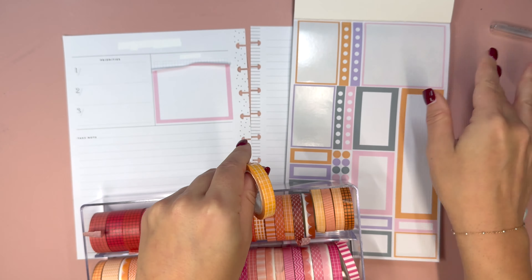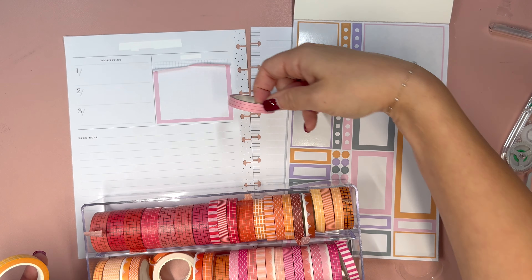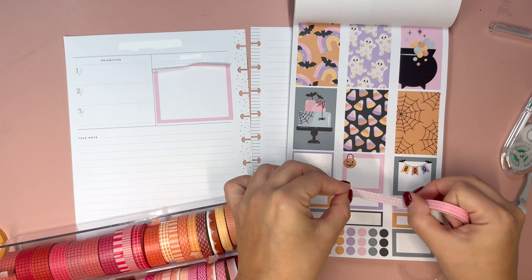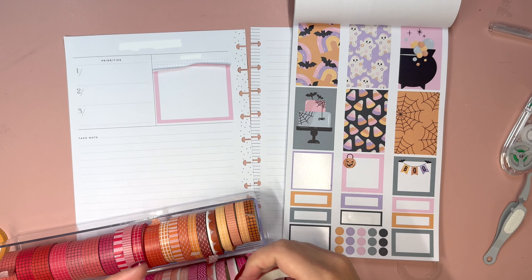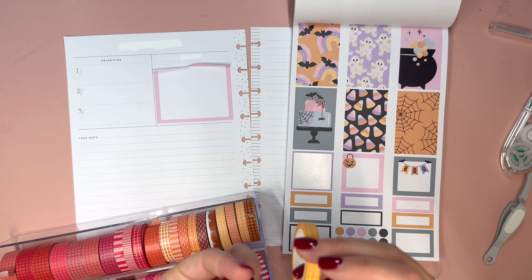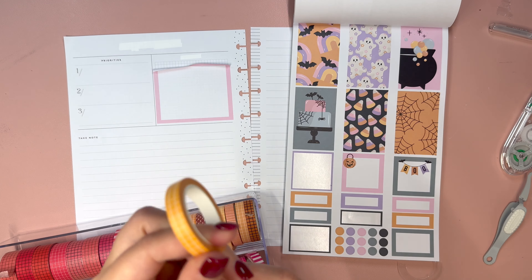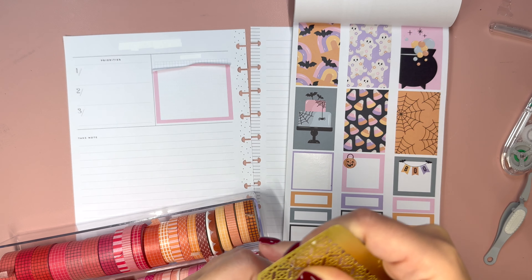I think we might be finished. I'm going to take one more look and see if there are any other stickers we can include. We've got a cute little pumpkin spice latte sticker we can put right here, and then we have a couple more of these pumpkins that are already half cut for an edge. We can put one over here because there'll still be enough room to write.